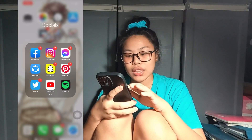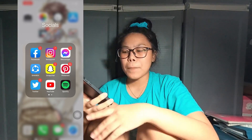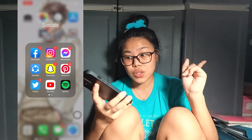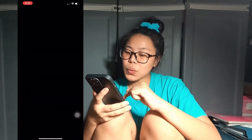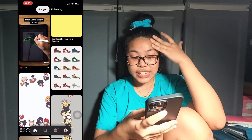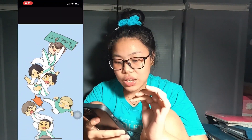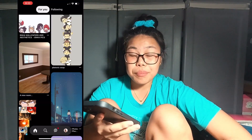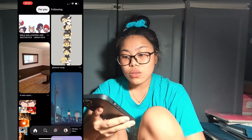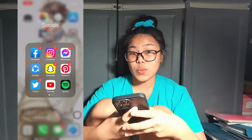Next is Snapchat — I just recently started using it. I use it for the filters but not really for messaging people, but since the start of lockdown I've been using it a lot and I'm surprisingly liking it. Next I have Pinterest. I'm a fan of Haikyuu as you can tell — my favorite character is Oikawa. I only use Pinterest to download wallpapers or find some inspo pics.